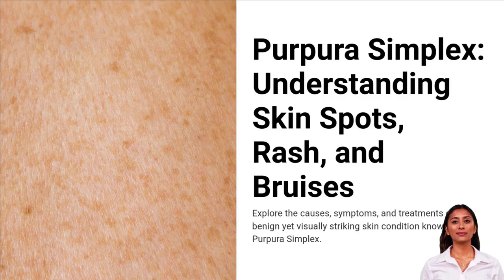Purpura simplex, often called simple purpura, is a harmless skin condition that causes easy bruising and small, flat red or purple spots on the skin. It's common and usually not a sign of serious health issues. Let's explore what it means and how to recognize it.